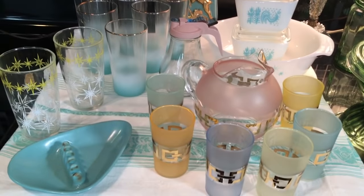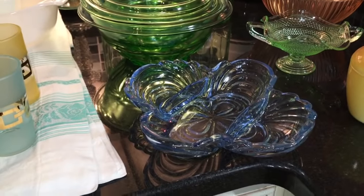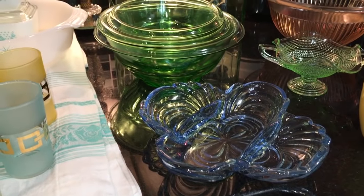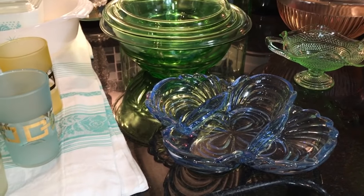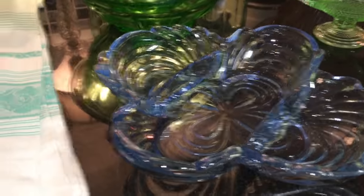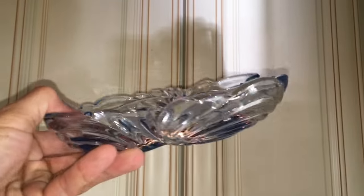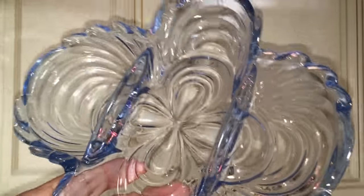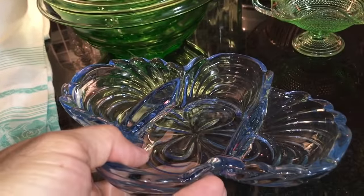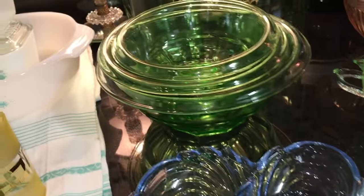Boy, can you see a change in the color scheme — right from that to that! Now we'll move into the 1940s and 30s. In the front is a beautiful piece of Cambridge Glass — the pattern is called Caprice and the color is called Moonlight Blue. Isn't that cool? It's just a divided condiment dish — olives, pickles, whatever — a serving piece made in the 1940s, probably worth 15 bucks.